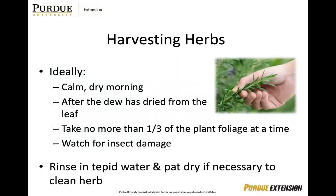Quickly, we're going to talk about harvesting herbs and common techniques you're going to want to use. Ideally, you're going to harvest in the early morning when it's dry and calm, after the dew has already dried off any of the leaves. Take no more than one-third of the plant foliage at a time, watching for any insect damage. If you do need to rinse any of the herbs — maybe they are dusty or were mulched a little too thickly — do it in tepid water and pat dry.